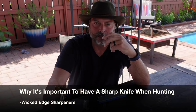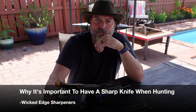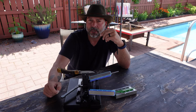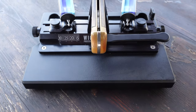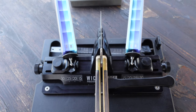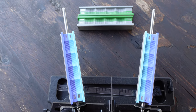Hello, and I hope that you're doing well. Hunting season is right around the corner, and today I wanted to share with you a few reasons why I feel that having a razor-sharp knife is crucial when it comes to hunting. The way that I keep my knives and blades razor sharp is by using the Wicked Edge sharpeners. Today I'm actually going to be using the WE66, which is the latest sharpener in the Wicked Edge line.